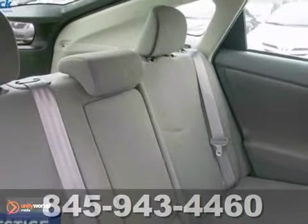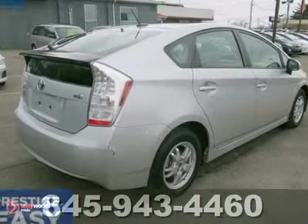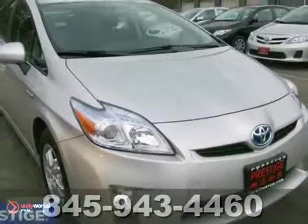Features include heated mirrors, a CD player, keyless entry, and a multifunction steering wheel. Come in for a test drive today.